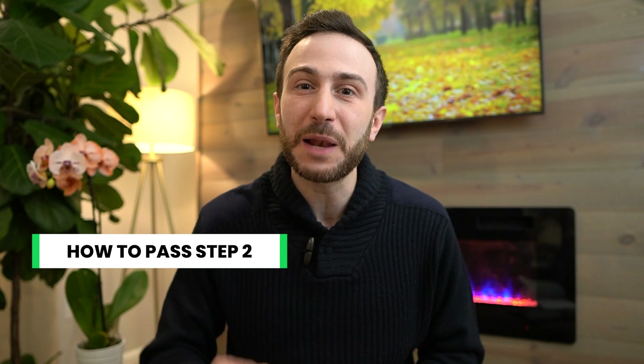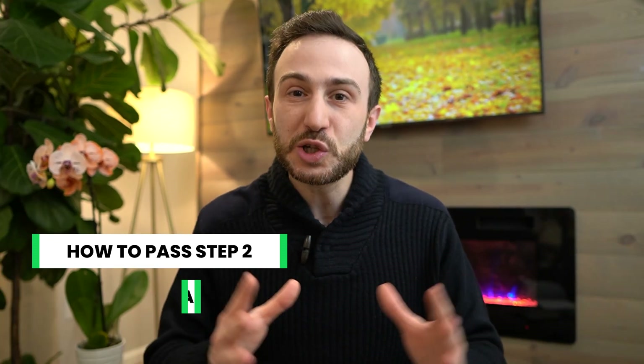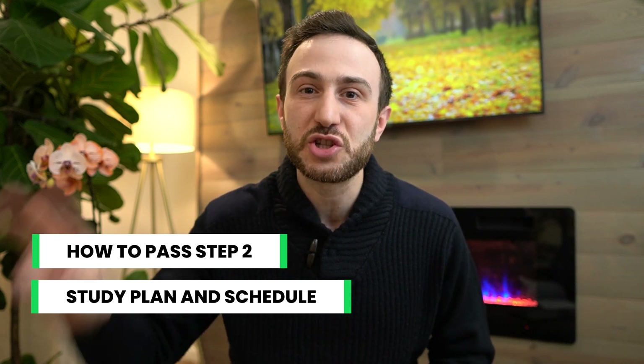Hello everyone, this is Malki Asad, a plastic surgery resident in the US. In this video I'm going to share with you tips that will help you ace the Step 2 CK exam if you're in a hurry, and I'll also share with you a detailed study plan and schedule that can help you pass the exam in just two months.